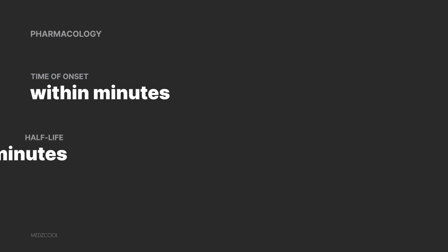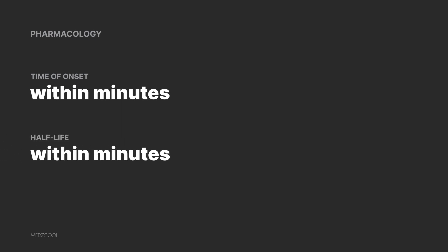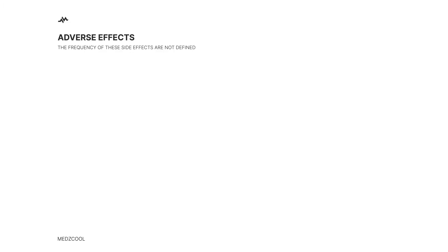Let's talk some basic pharmacology. Epinephrine is like that friend who always shows up on time — its onset is within minutes, and its effects also last within minutes. But like any other drug, epinephrine isn't all sunshine and rainbows. It has some side effects too.